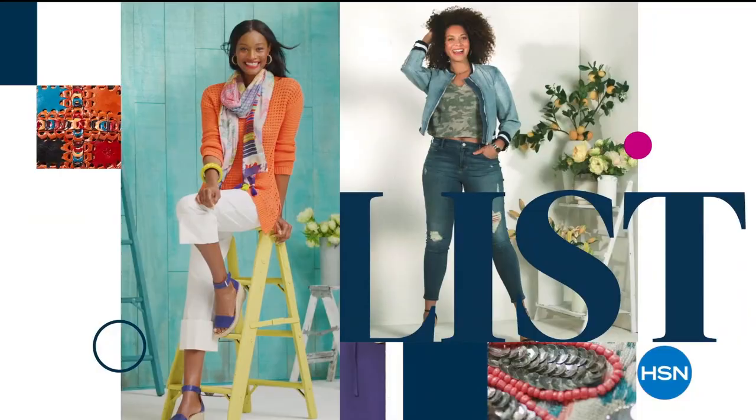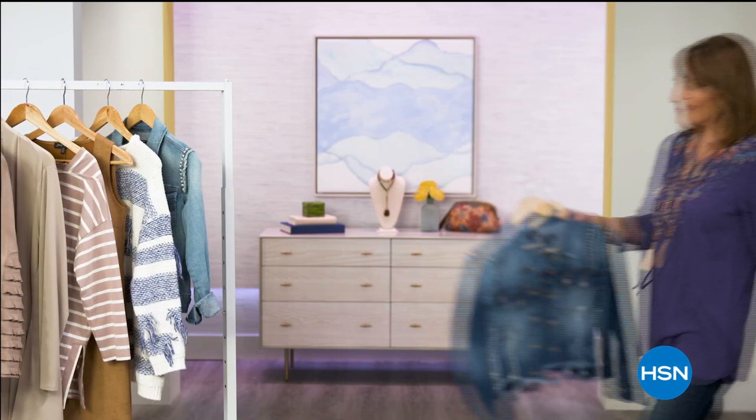The List is your go-to guide for our favorite fashion and accessory finds of the week. We have the best styles hand-picked just for you. Join us every Thursday night to see what made The List.